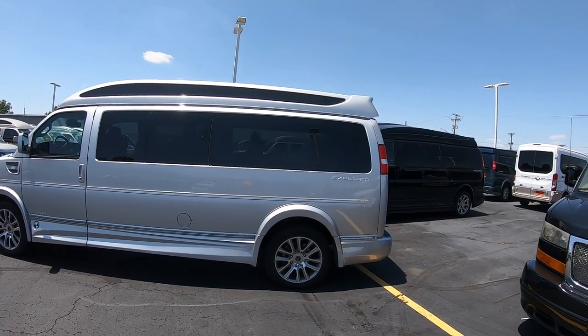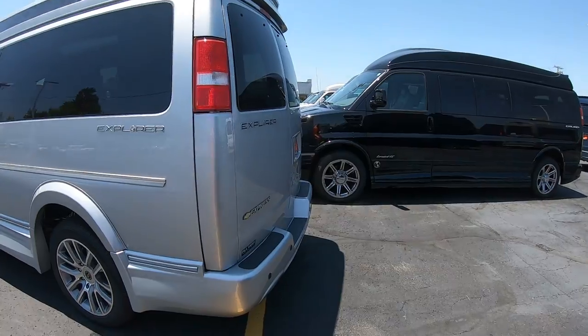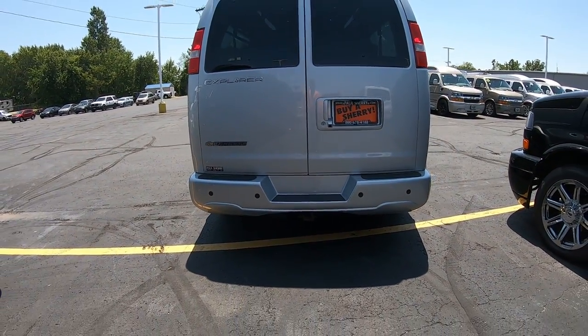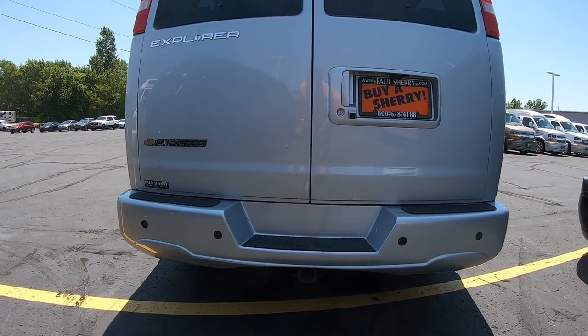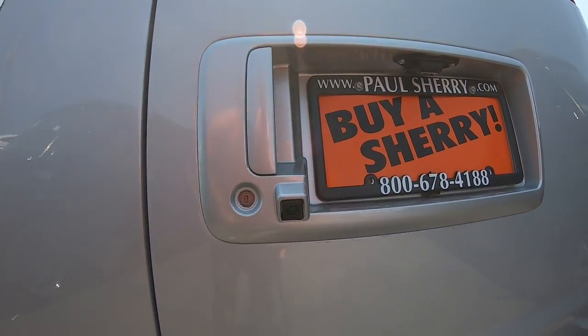It has privacy glass all around and is on a 2500 chassis. It has rear backup sensors and a towing package with a Class 4 tow hitch, 4 and 7 pin wiring harnesses, and a rear backup camera.